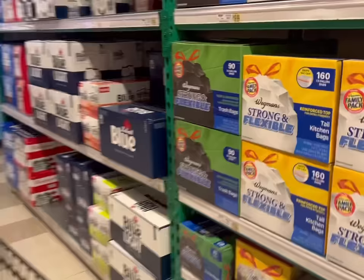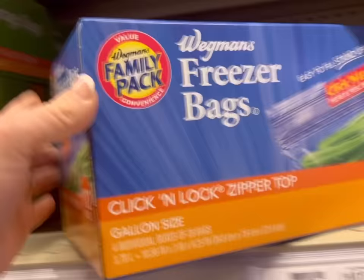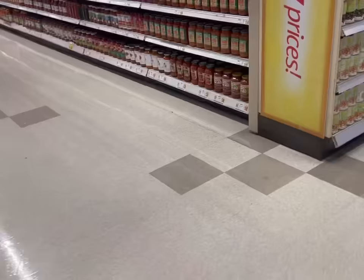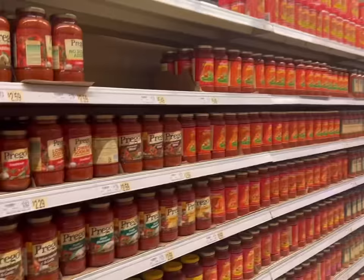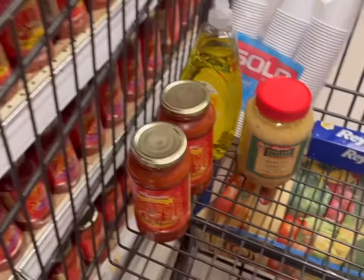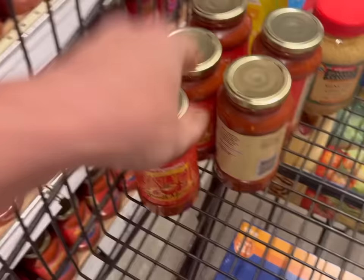We need garbage bags, gallon Ziplocs, and Reynolds Wrap. Over to the pasta aisle. I'm almost out of minced garlic that I like to use in my recipes, so I'll get another jar of that. And we need more spaghetti sauce - I know it seems crazy, but one spaghetti bake is a good six jars for us, plus the kids use it when they make pasta. We go through a lot of sauce.